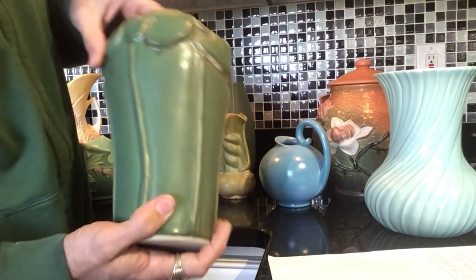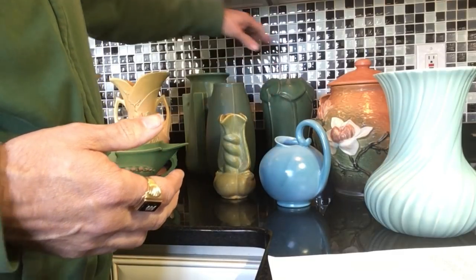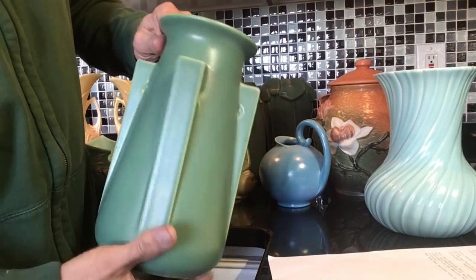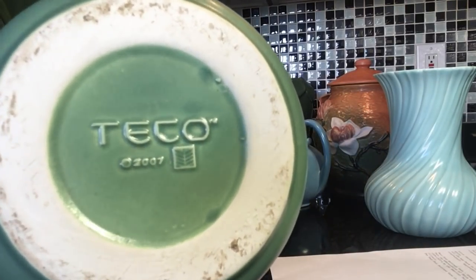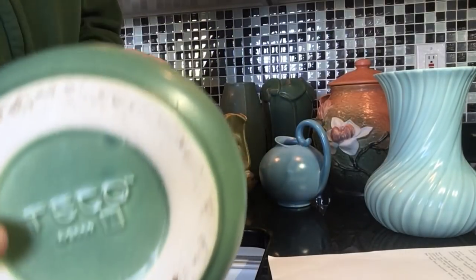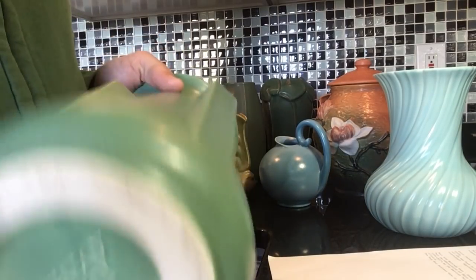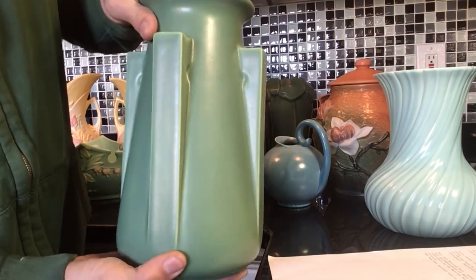This one can actually be purchased new on Pewabic's website. And then finally, this piece is marked Tico on the bottom — it's their four flying buttress vase, marked 2007. Tico is an abbreviation for terracotta art pottery, which was produced from the 1890s to about 1920 by the American Terracotta and Ceramics Company in Terracotta, Illinois. This one is about nine and a half inches tall as well.